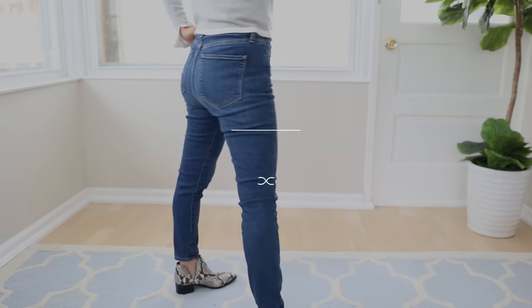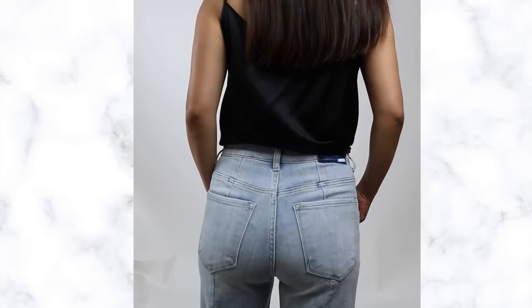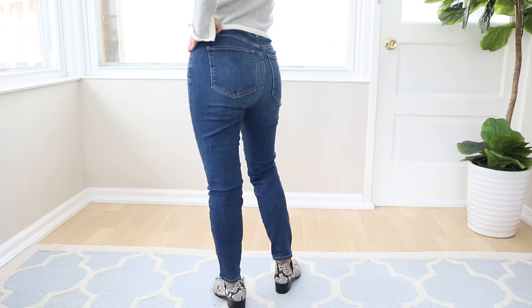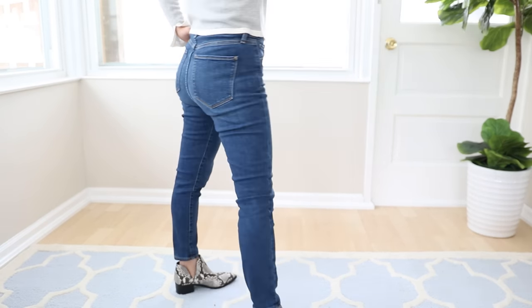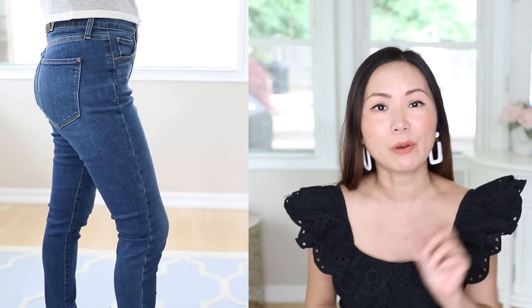The yoke. If you don't know what a yoke is, neither did I — it took me a long time to figure this out. The yoke is the piece right under the waistline in the back of your jeans, and it's actually very important. You want to look for a yoke that has a curved V-shape. The deeper the curve is, the more it's gonna give you the look of a perky and round shape of your buttocks.